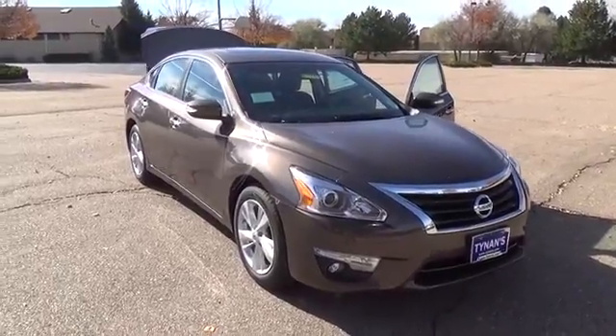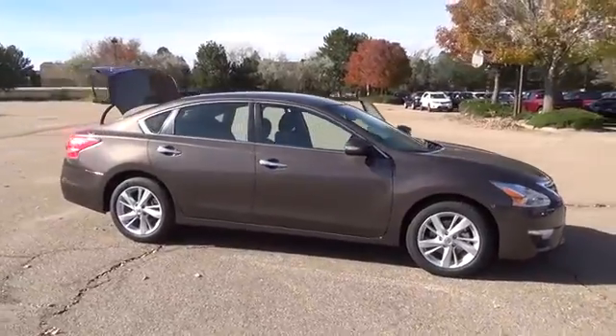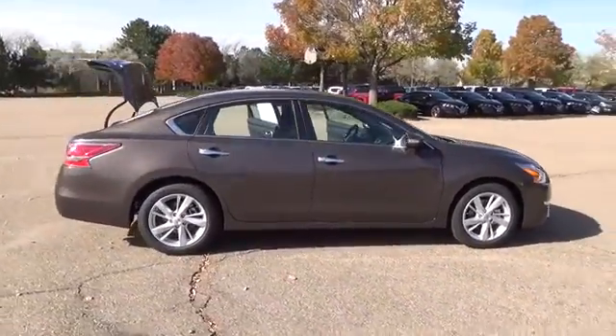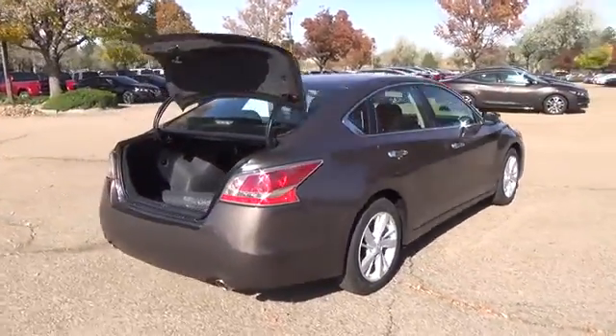The Nissan Altima SV is equipped with a 2.5-liter 4-cylinder engine with 182 horsepower. The advanced, driver-focused technologies of the Altima aren't there for show — they have purpose.